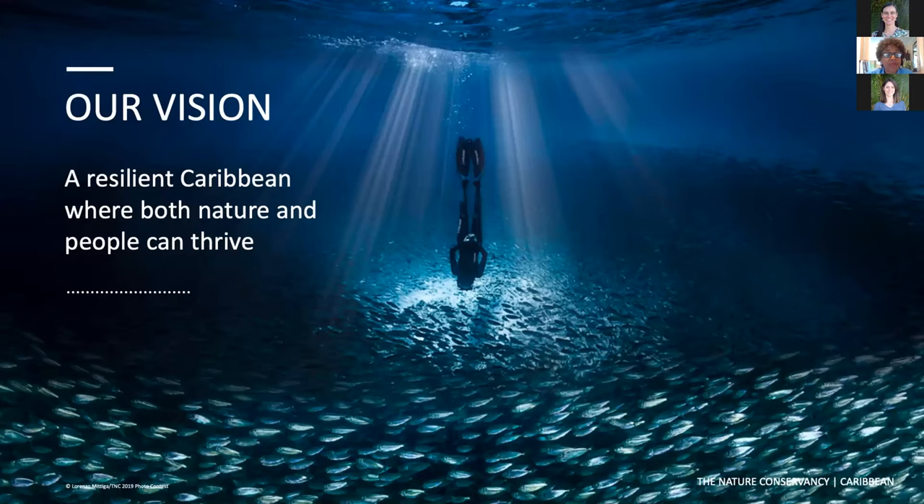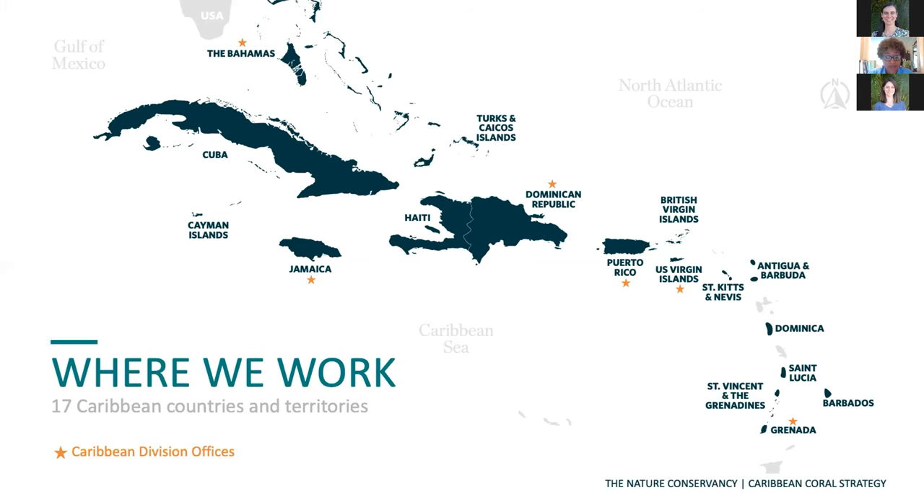Our vision is a resilient Caribbean where both people and nature can thrive. We work in 17 countries in the Caribbean. We have six offices and about 70 staff. So you see that ambitious mission we have — with a small cadre of staff, we must and do work in partnership. Our partners include governments, civil society organizations, private sector, multilateral organizations, among others, each bringing our own skills and talents to the collaboration in all of the countries in which we work. I think you have joined us today because you continue to be interested in and collaborating with us and supporting our work.